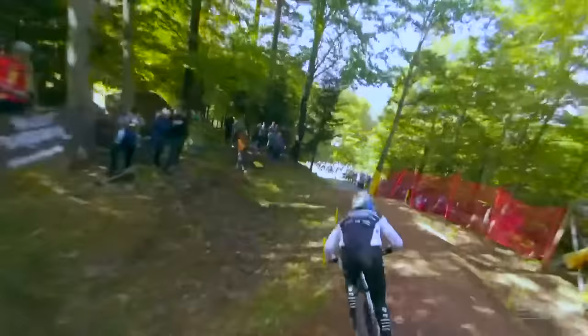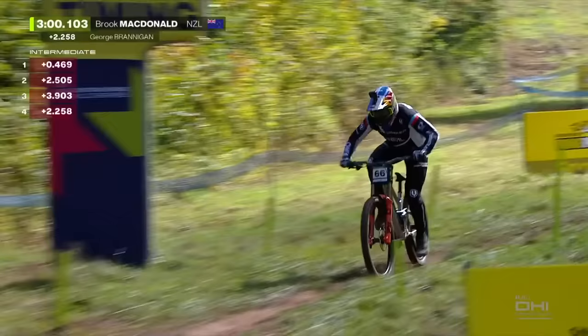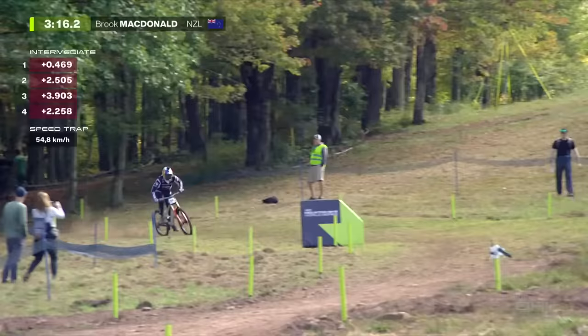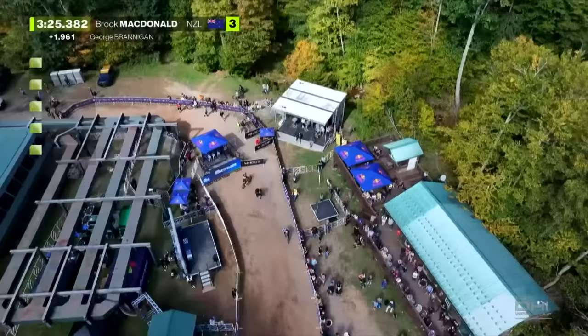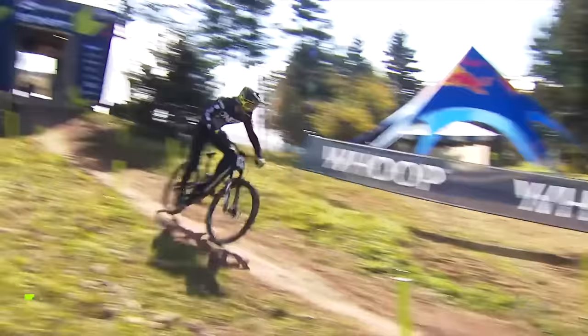Brooke McDonald for MS Mondraker on course in the semi-finals. He's always found a hard gear — found some time between splits three and four. 2.2 back for Brooke. What an amazing story after his big crash — came back at such good speed, nearly 55 kilometers per hour through the woods. Another rider who had to learn how to walk again. One of the heroes of the sport. Brooke McDonald: 1.9 back on Brannigan's time, so Brannigan and Coming's times standing up nicely.